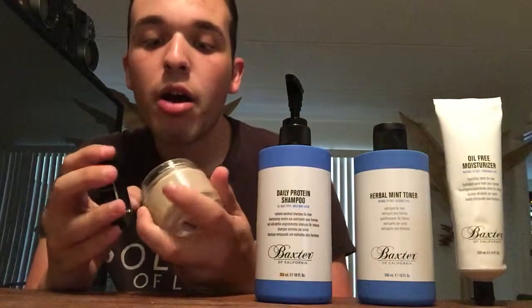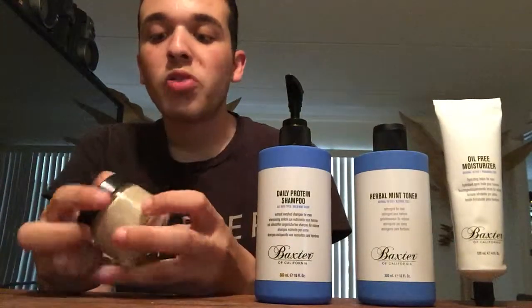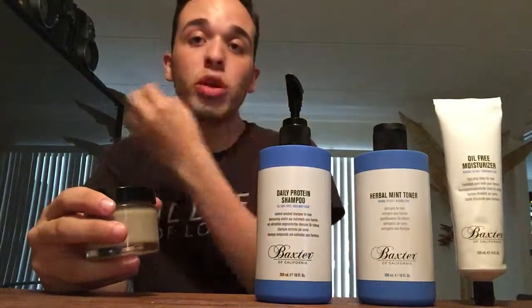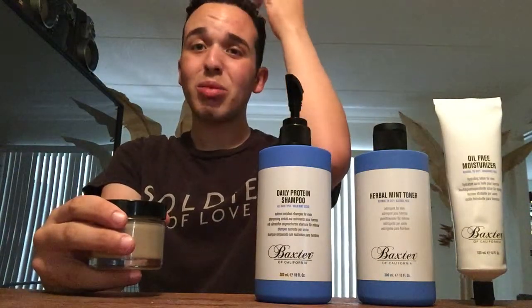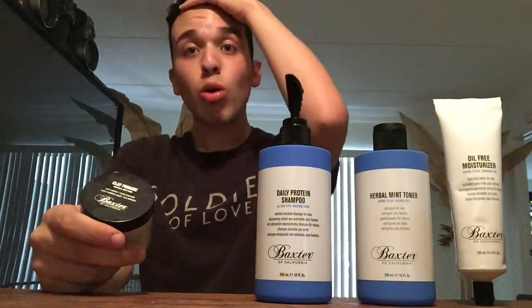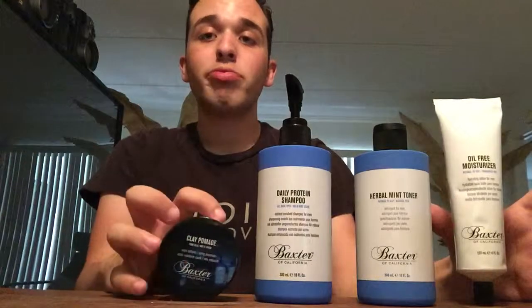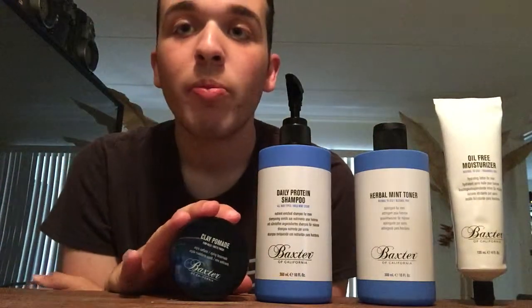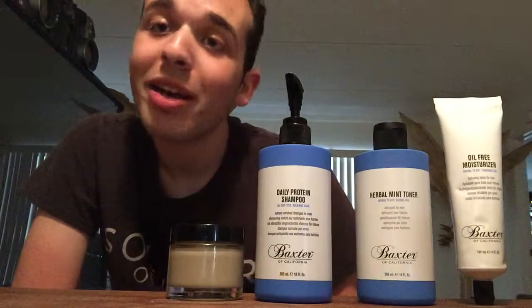It gives a matte finish to the hair, and it stays but you can also move it throughout the day — very flexible. It works for thick hair and thin hair. You can use hairspray if you want more hold, or mix it with some of their other pomades for even more hold. I'd give this six stars. All their products are above five stars, so definitely try out Baxter of California for men's grooming. That's my haul — thank you, bye.